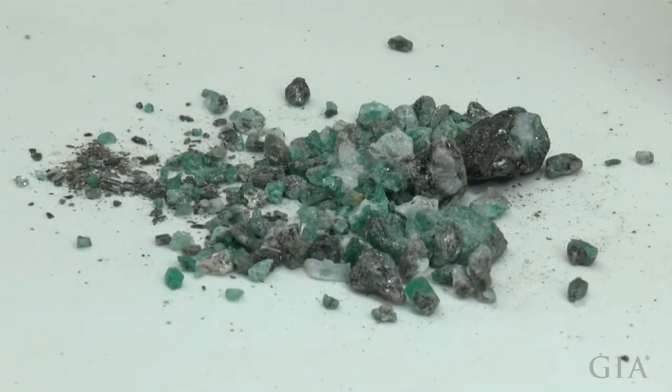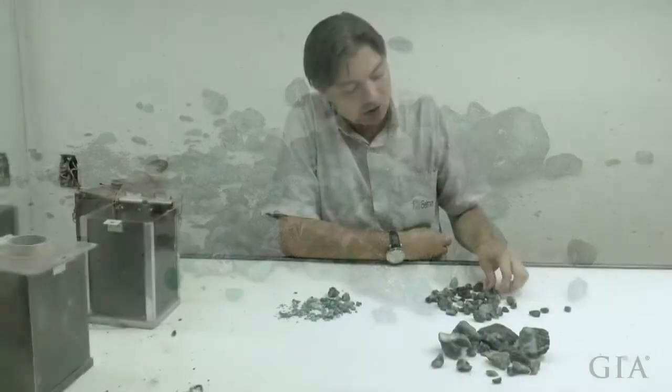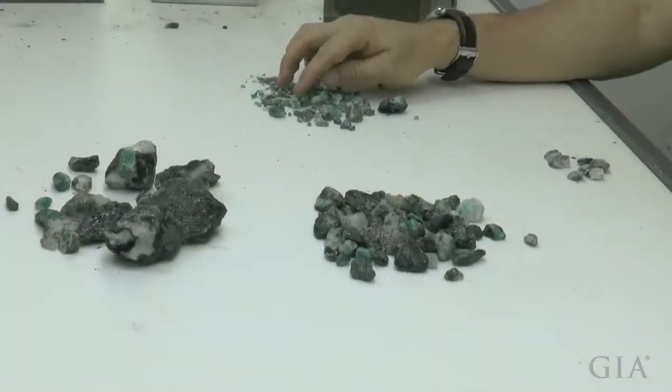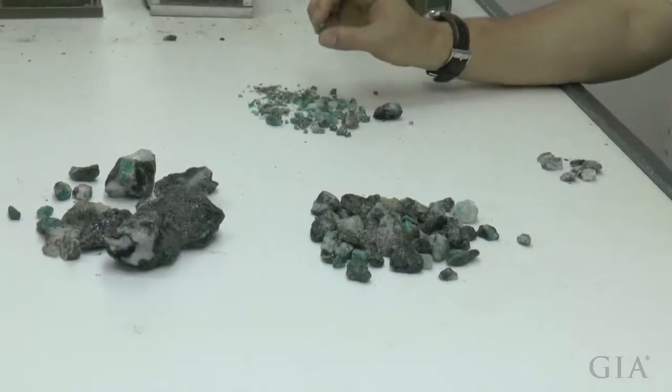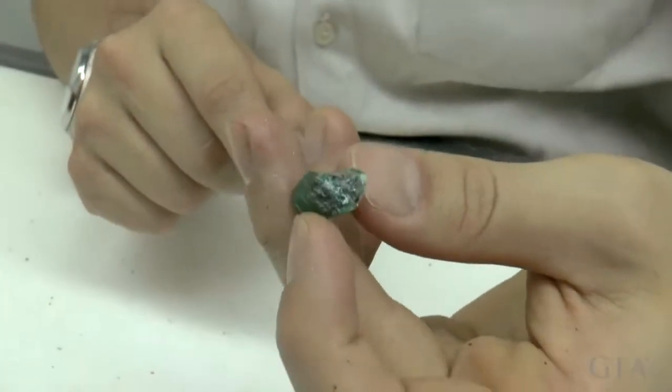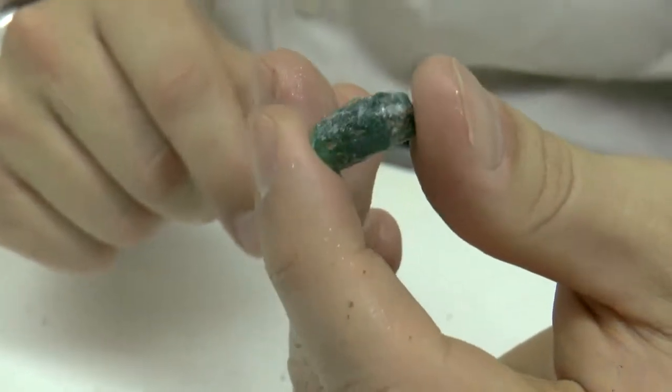He evaluates whether material is facet grade, cabochon, or bead grade. The moment he found that mine-to-market stone, there was something extremely exciting about it. They knew right away they had quite an impressive piece of emerald that was going to yield a high-quality stone or multiple stones.